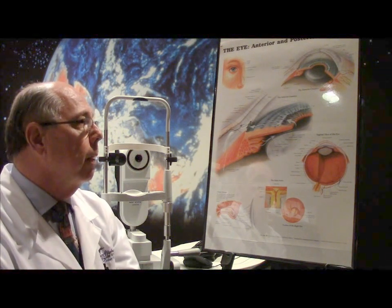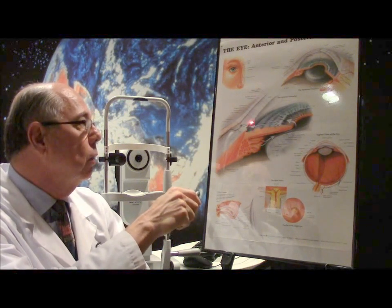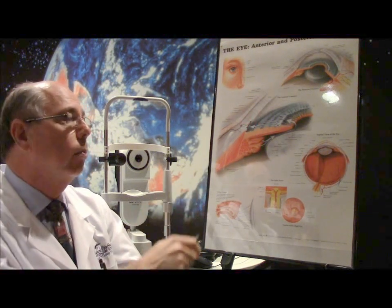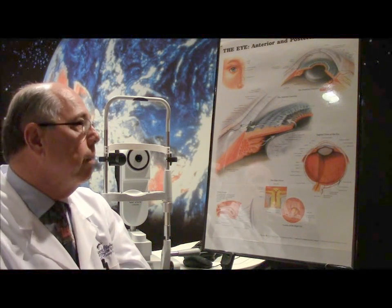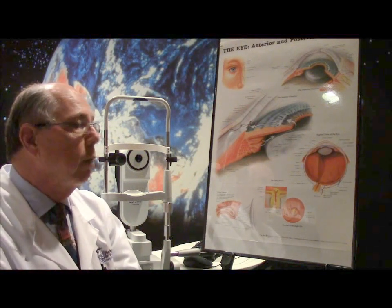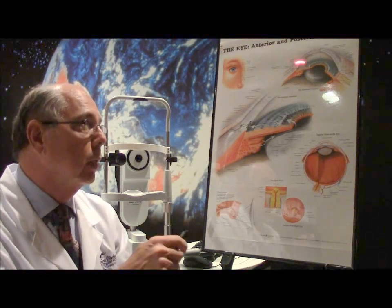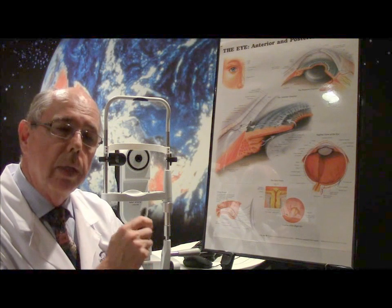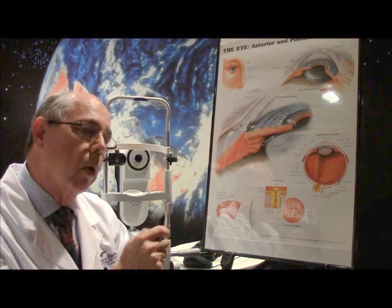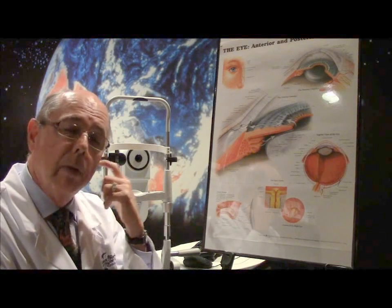In glaucoma, in most cases, this meshwork is obstructing the flow through the system. The fluid can't get out, so the pressure builds up. Medications can be used to treat glaucoma, and there's also laser treatment. In two of the three cases we did yesterday, patients were having cataract surgery. So at the same time, while we were removing the cataract, we did the canaloplasty, because they were on maximum medical therapy and had borderline control — this gave them an opportunity to get better control, maybe even with no medications.